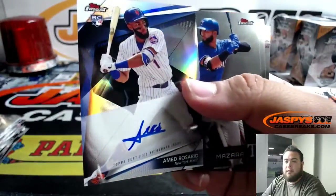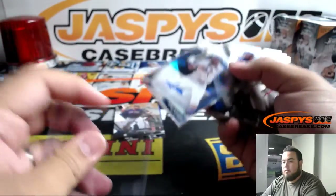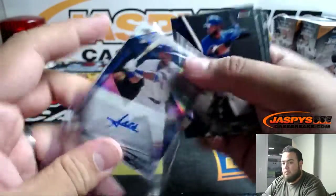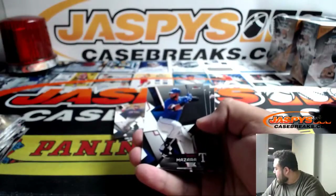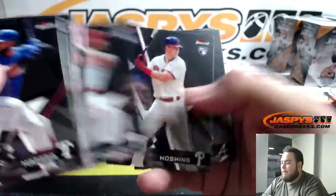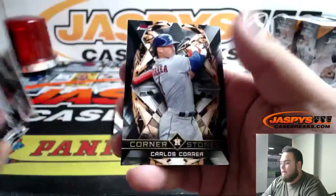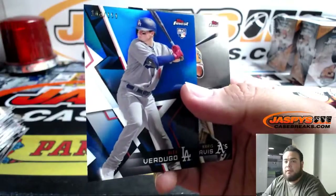We got Amed Rosario rookie for the Mets. This is actually break 98, not 99. We're giving away a response in that full case Contenders Draft break — a $250 value. We do go to $150 for the Dodgers, little blue rookie.